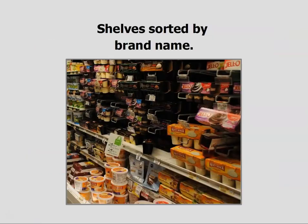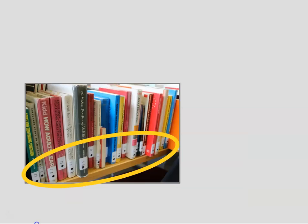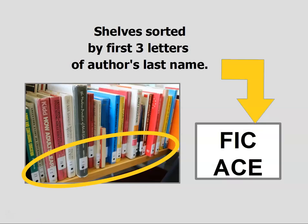On a grocery store shelf, items are sorted by the brand name on the label. In our library, books are sorted by a brand on the spine label — that is, by the first three letters of the author's last name.